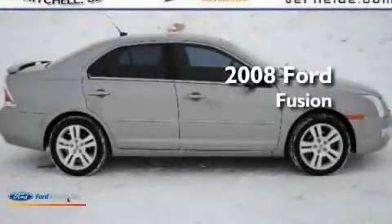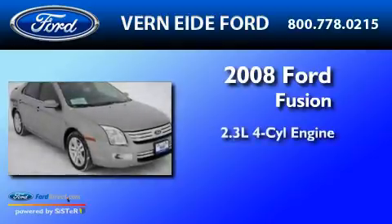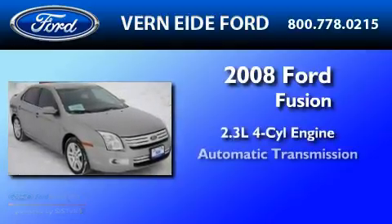This is a low-mileage 2008 Ford Fusion. It features a 2.3-liter four-cylinder engine and an automatic transmission.